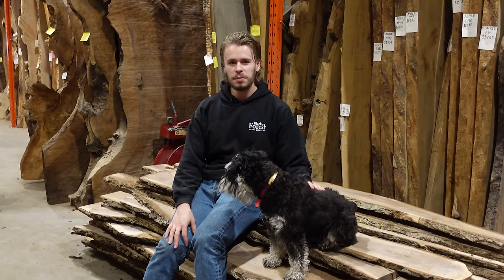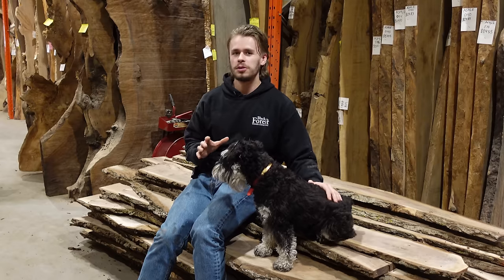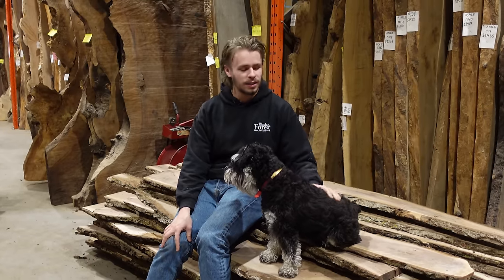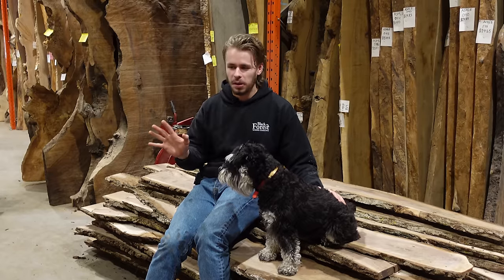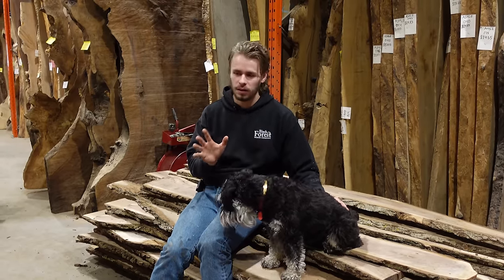Hey everyone, it's Dylan and Charlie from the Black Forest Wood Company. This week we got the chance to deliver some furniture to an absolutely gorgeous home here in Calgary. We've delivered furniture to some nice homes before and this one is definitely up there, probably in my personal top ten. Really tasteful, very modern. You guys will get to see what it looks like and the furniture just matched it perfectly.